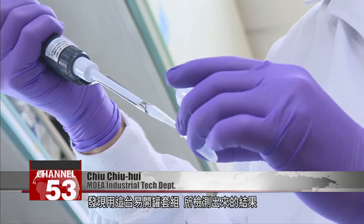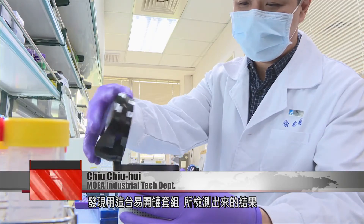We did some sample tests of the pull-top can test in Japan and found its results were exactly the same as in clinical trials — there was no difference, they were identical. That means our technology has definitely reached international standards.